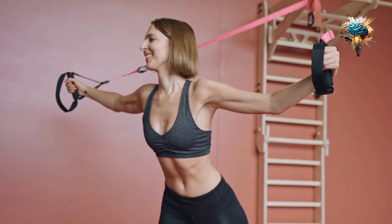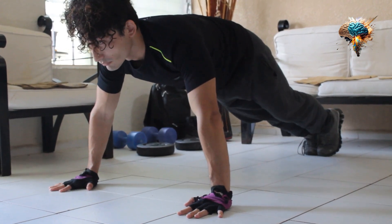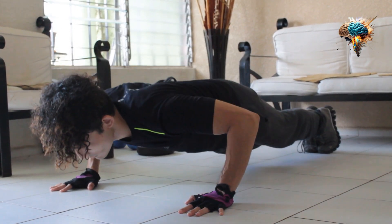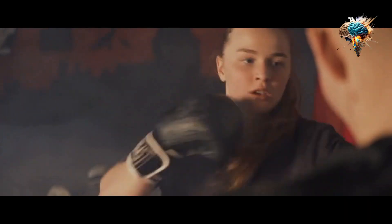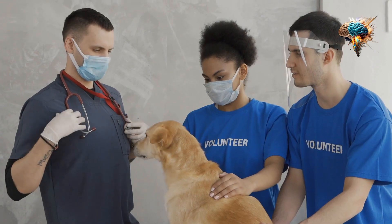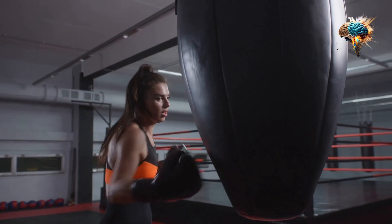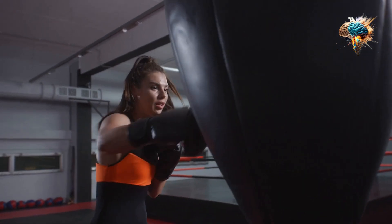So if you're serious about boxing and want to take your skills to the next level, I highly recommend giving the Knockout Gloves a try. Trust me, you won't be disappointed. Whether you're training in the gym or stepping into the ring, these gloves will give you the edge you need to dominate your opponents.